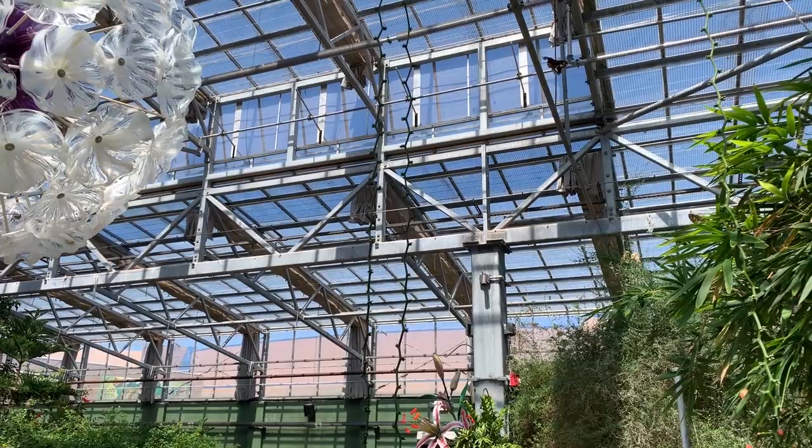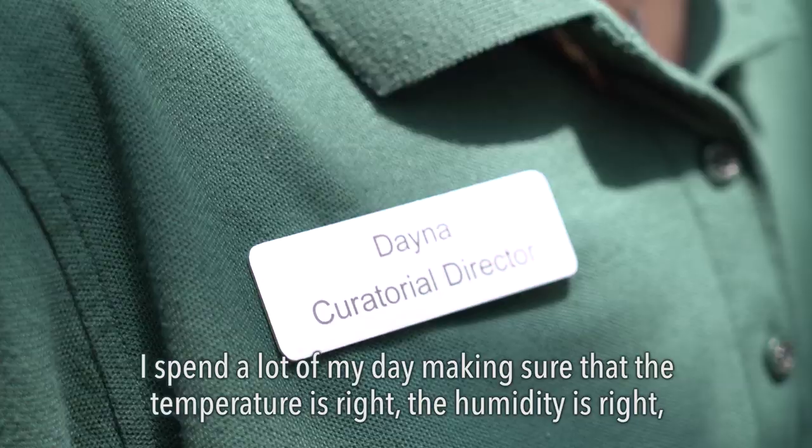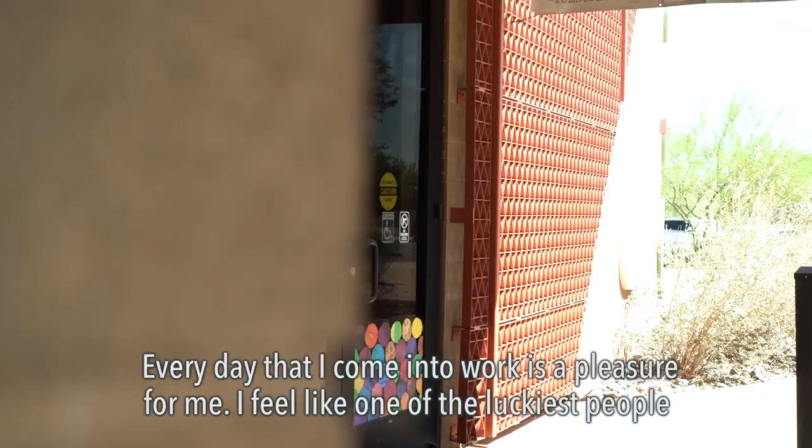To maintain a conservatory like this in the middle of the desert takes a lot of monitoring. I spend a lot of my day making sure that the temperature is right, the humidity is right, the evaporative coolers are working, and the mist system is coming on when it should.